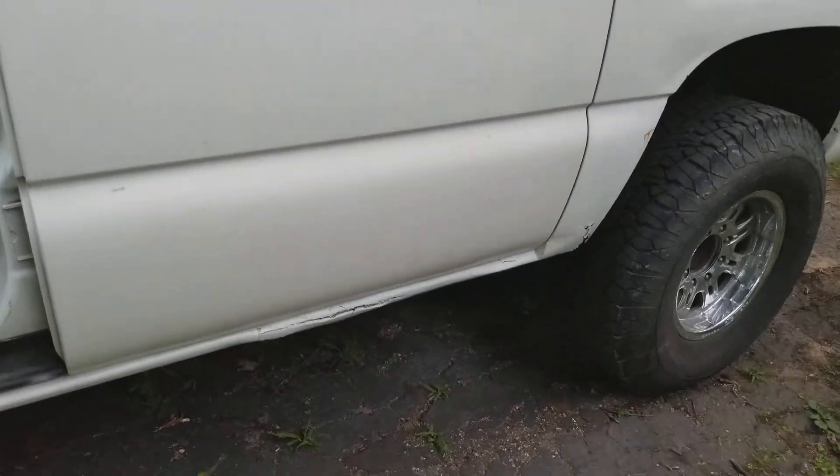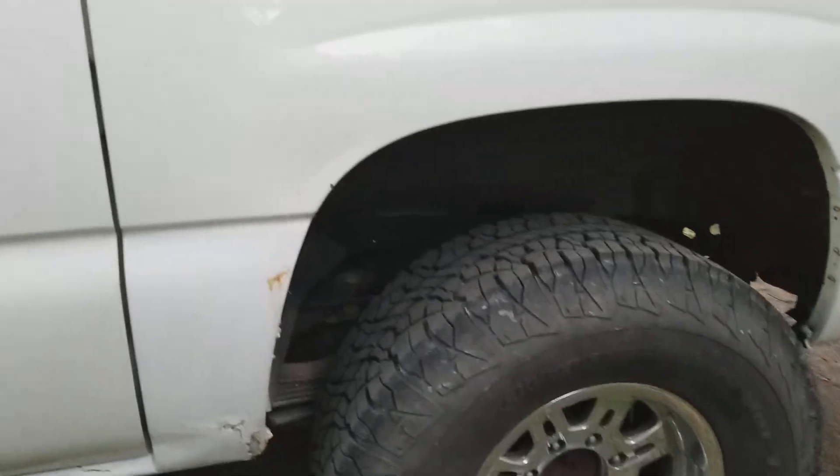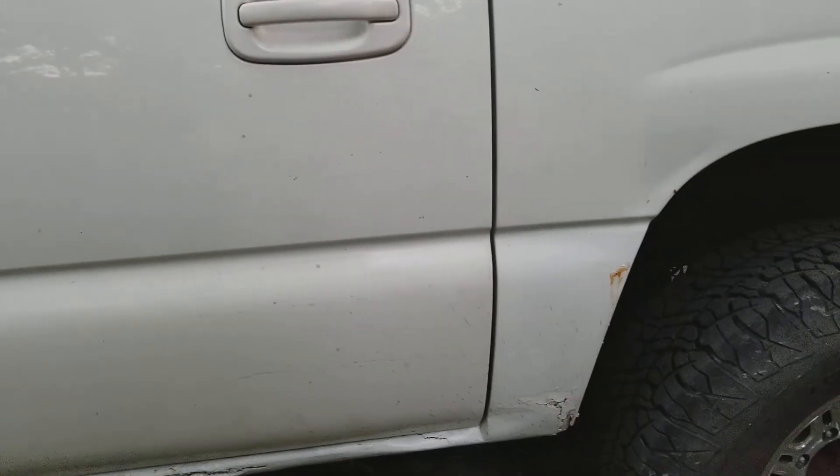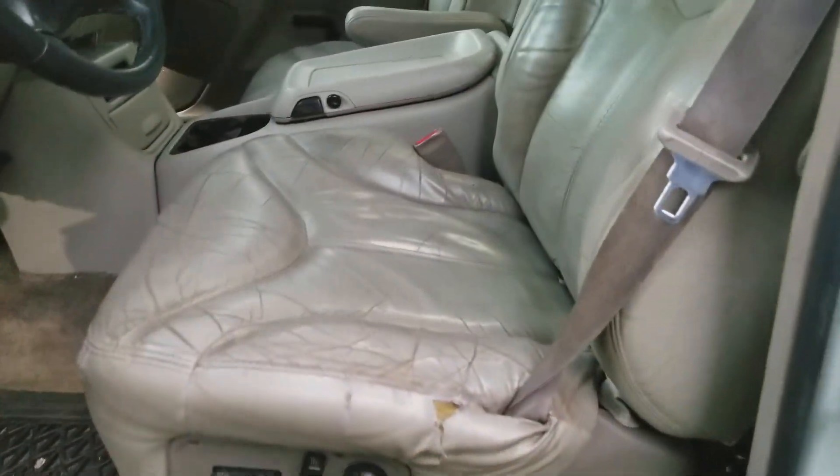It definitely looks like somebody repaired some rust and didn't do the best job, as you can see. I don't know if I'm even gonna mess with it — I'm just gonna leave it as is. Interior is pretty decent for its age.